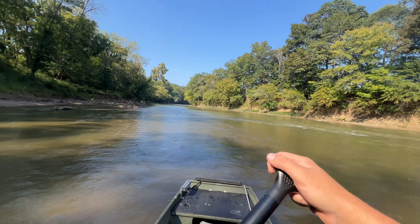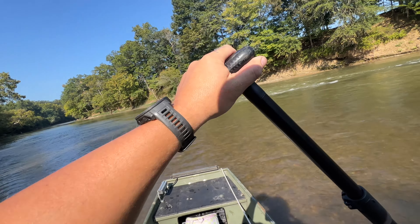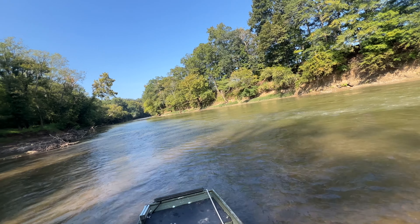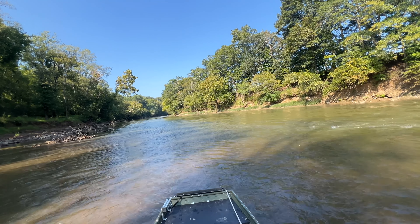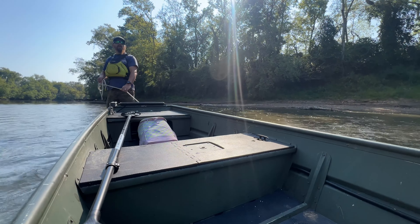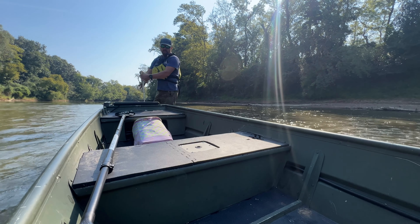Yep, there's bottom. That is super shallow. This might have should have been a get-out-and-walk-the-boat type of deal. And at this point, I think it is. Yep, we're stopped. Had I stayed just a little bit to the right, I could have avoided this shallow nonsense.